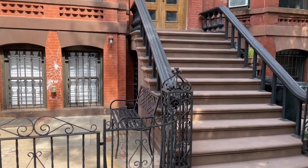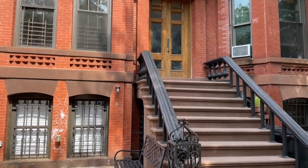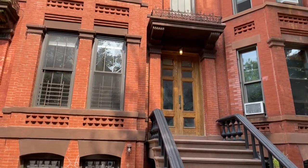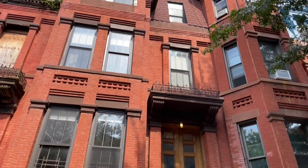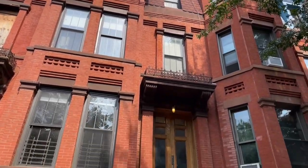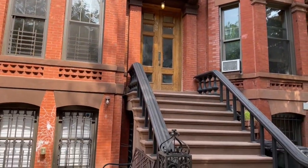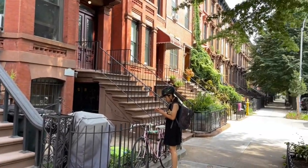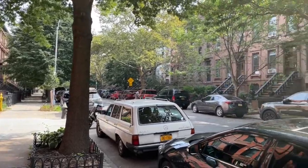Hello and welcome to 359 Jefferson Avenue, this handsome looking four-story three-family brick townhome located in the heart of Bed-Stuy. 359 Jefferson is situated between Tompkins Avenue and Troop Avenue on a beautiful tree-lined block.